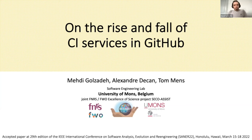Hello, everyone. I'm Mehdi Gozadeh. I'm a PhD student at the Software Engineering Lab of University of Mons. Here I'm going to present the results of our study with Dr. Alexandre Dikon and Professor Tommens about the evolution of CI systems, entitled 'Rise and Fall of CI Services in GitHub.'